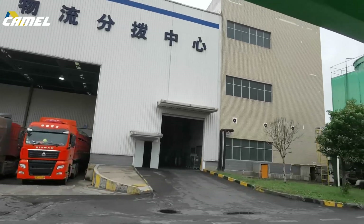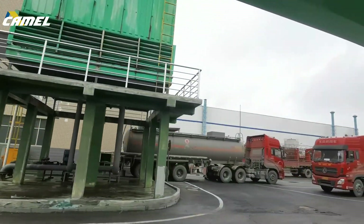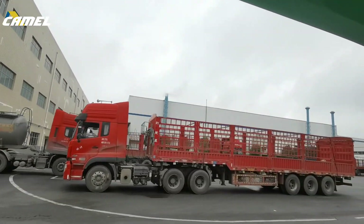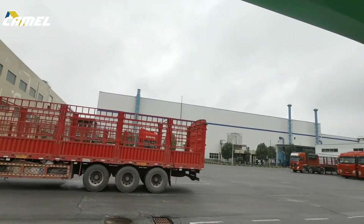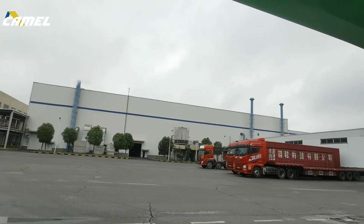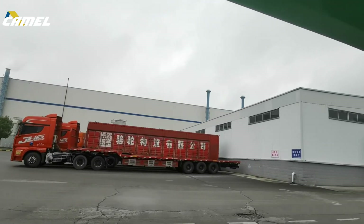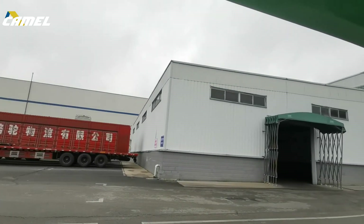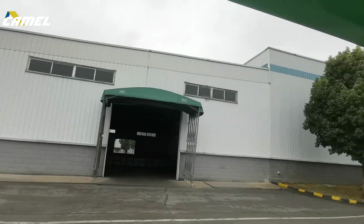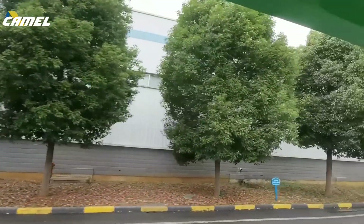Here is the phase two of the material logistics area. This is the processing plant for doing the plate. This is the storage of lead material.